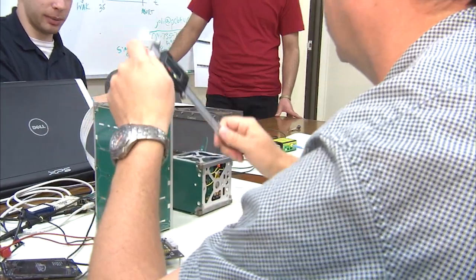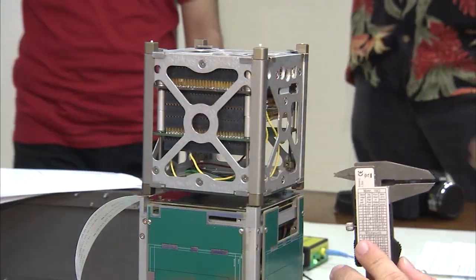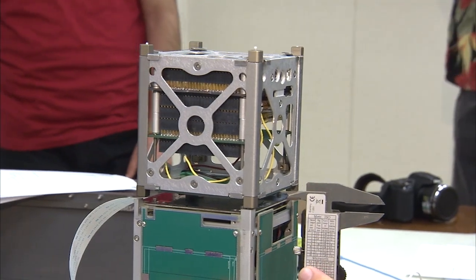There are four payloads going up on a small rocket designed specifically to meet the unique demands of the small satellites, which are commonly called nanosatellites or CubeSats.